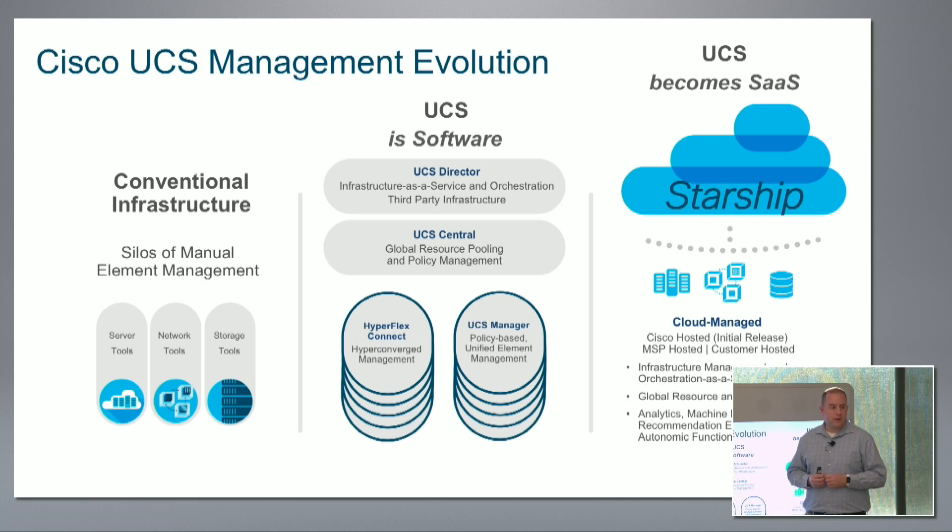Starship will be introduced as a Cisco-hosted management plane, allowing customers to connect their devices sitting on-premise and manage that through a common hosted management interface. There are a number of benefits here.